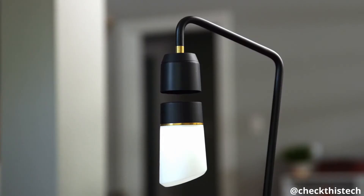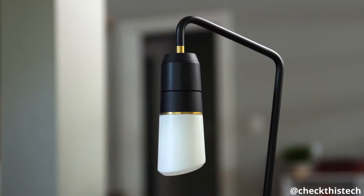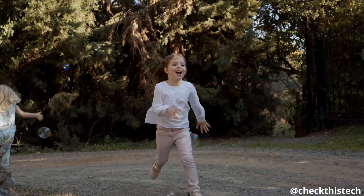What if it falls? We thought of that, which is why Meggie has Auto Catch. If it gets bumped or the power goes out, it's protected. So even if your house is full of pets or other animals, you can enjoy your lamp in peace.